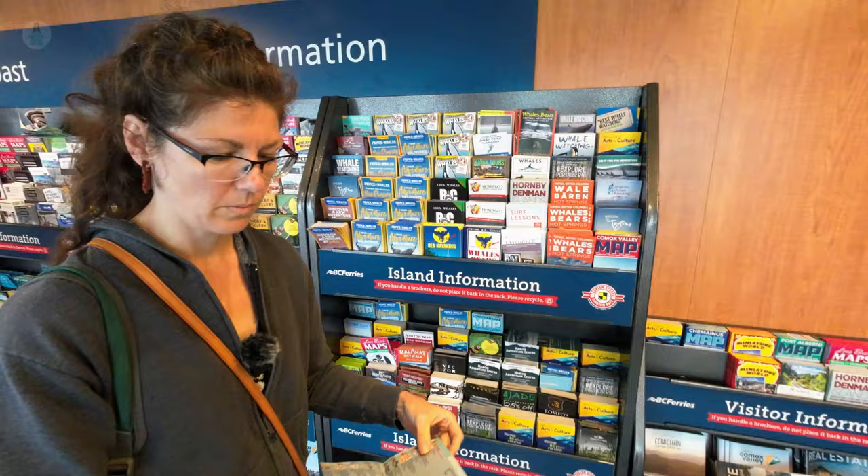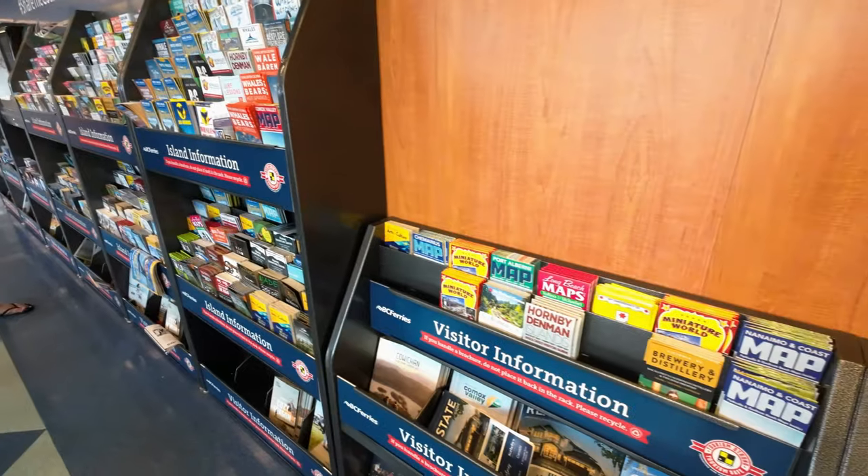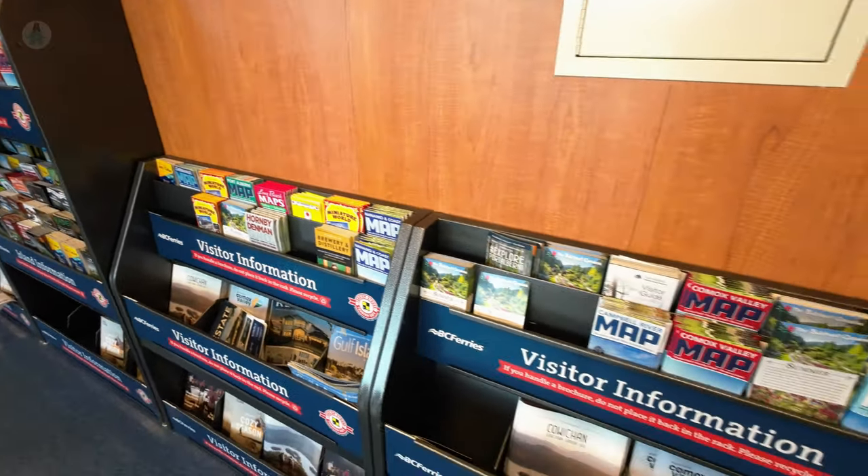So how long is the voyage? Our sailing today was one hour and 35 minutes. It's usually between one and a half hours and two hours. While you're enjoying your ride, you can also pick up all kinds of pamphlets — like this one for Tofino, which is one of the places we're going.